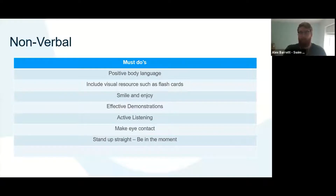Include visual resources and flashcards to supplement what you're saying — we've got some examples coming up shortly. Smile and enjoy it — you can always tell when someone's delivering something they enjoy, and the learners are more likely to get that in return. Use effective demonstrations, which we'll spend some time on in a moment. Practice active listening — show the learner you're listening through nodding, acknowledging, and making eye contact. Make sure they're aware that you value their feedback.